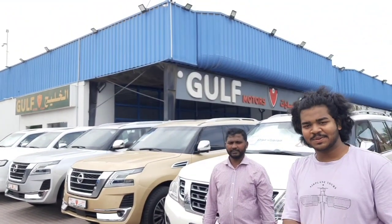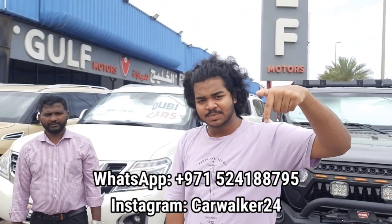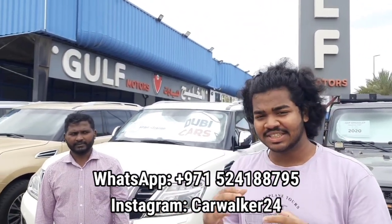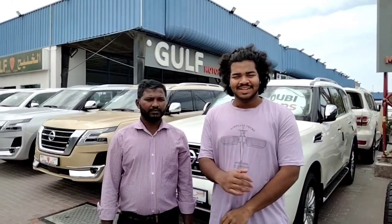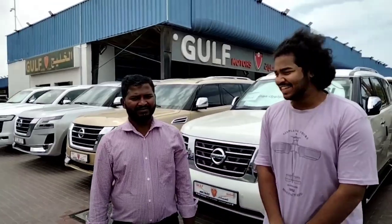If you guys are interested in purchasing the 2023 Toyota Land Cruiser then please let me know. I'll provide the number here and in the description. You can also DM me on Instagram — my Instagram name is CarWalker24 and the link is in the description. Thank you so much for watching guys, see you in the next video, take care and bye bye!